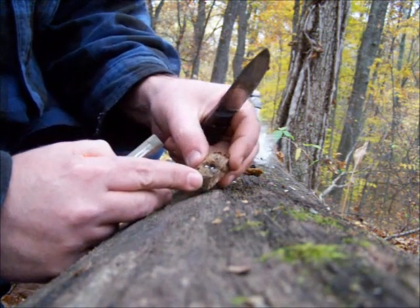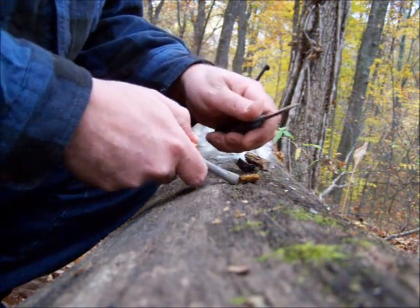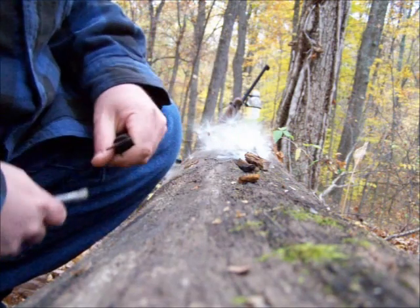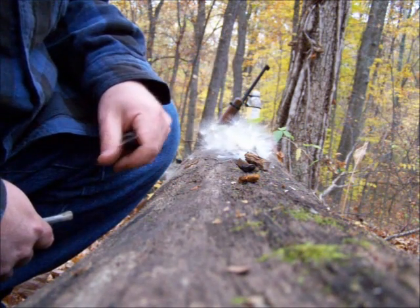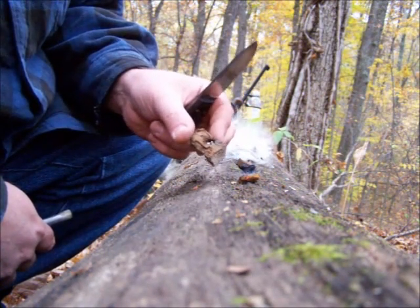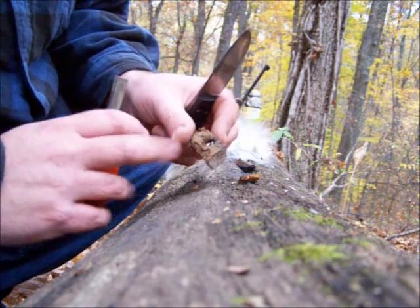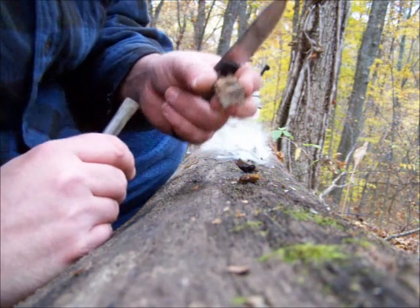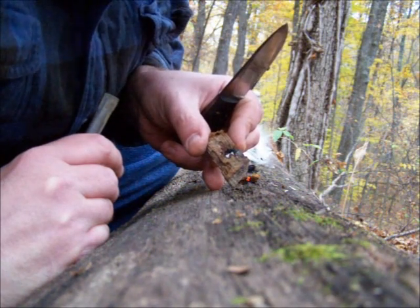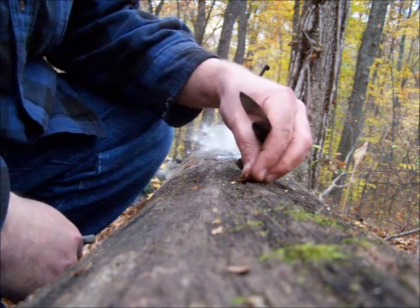That will burn unassisted — that's false tinder fungus. And obviously Chaga generally takes a spark very easily. Both the Chaga and the false tinder fungus took a spark on the first try, but the Chaga lit up quicker. With the false tinder fungus I actually had to hit it a couple more times just to ensure that it would stay burning. But the Chaga just goes.